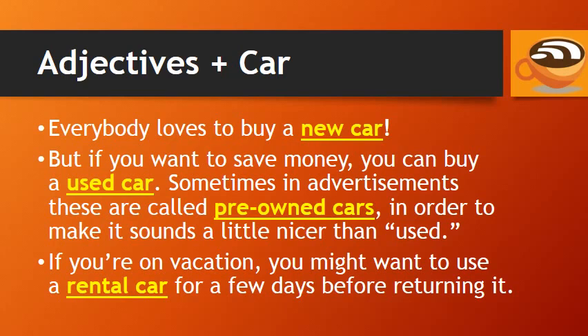Sometimes in advertisements, these are called pre-owned cars in order to make it sound a little nicer than 'used.' If you're on vacation, you might want to use a rental car for a few days before returning it.